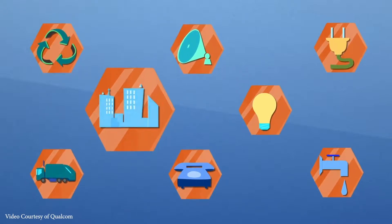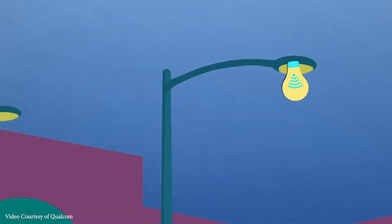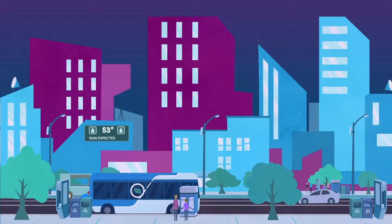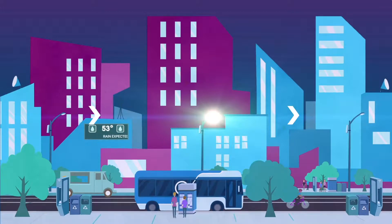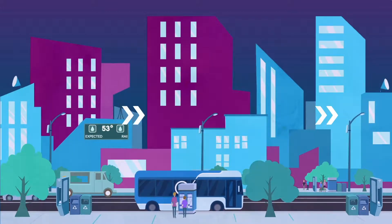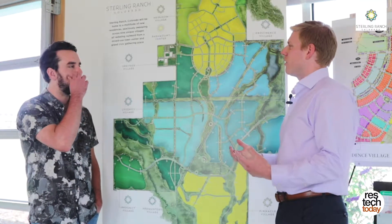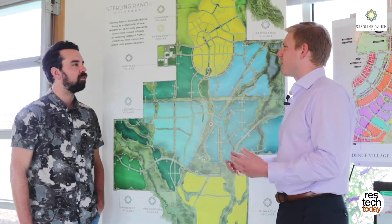One great example of that is our connected street lighting. Our street lighting actually has RGB beacons on it, so they can change different colors. An example might be someone calls 911 and needs help, and we can actually light up a path to that person's house. Applications like that are still in the works, but we've got the infrastructure in place so that we can take advantage of it later on.